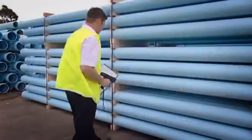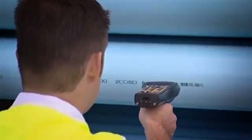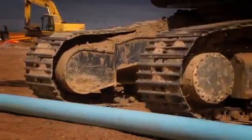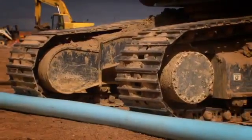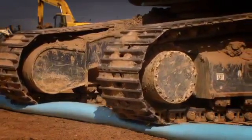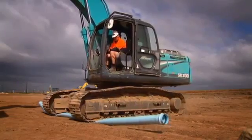To demonstrate this in a way that most contractors and asset owners can relate to, an installation contractor was asked to subject a length of 150mm diameter PN16-oriented PVCO pipe and PN35 ductile iron pipe to some extraordinary abuse.